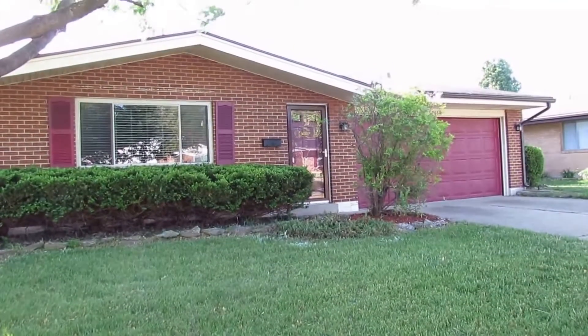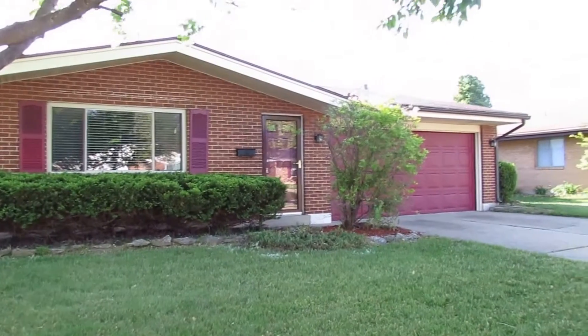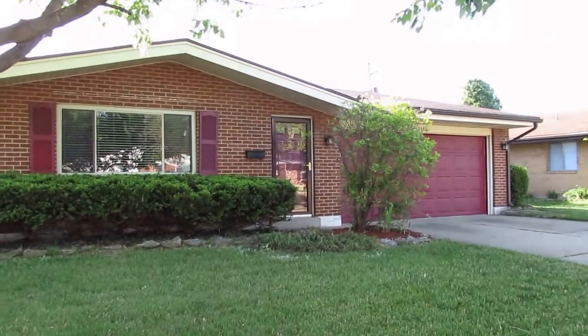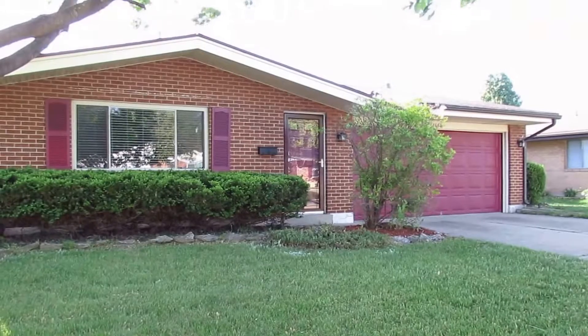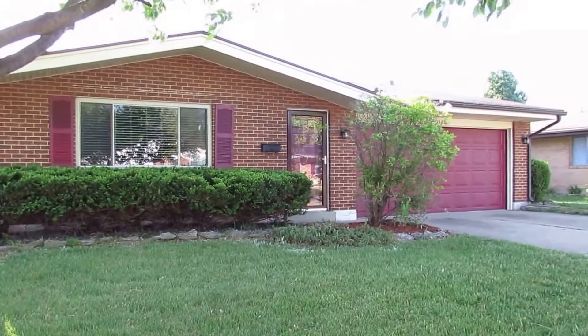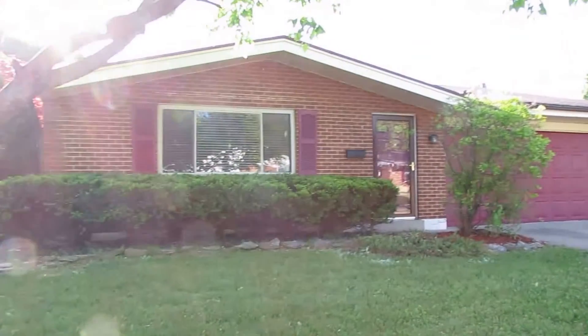Here we're standing out in front of this home looking at it from the sidewalk. First thing you'll notice, this is a full brick home with a huge two-car garage. This is all on one level. Great location — we're just minutes from the Greene, Sears, State Route 35, and 675. Fantastic location in Kettering, and this is a highly desirable area of ranch homes.